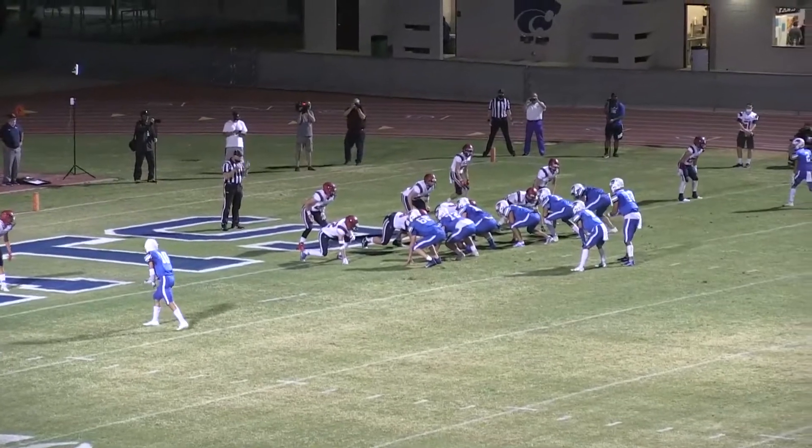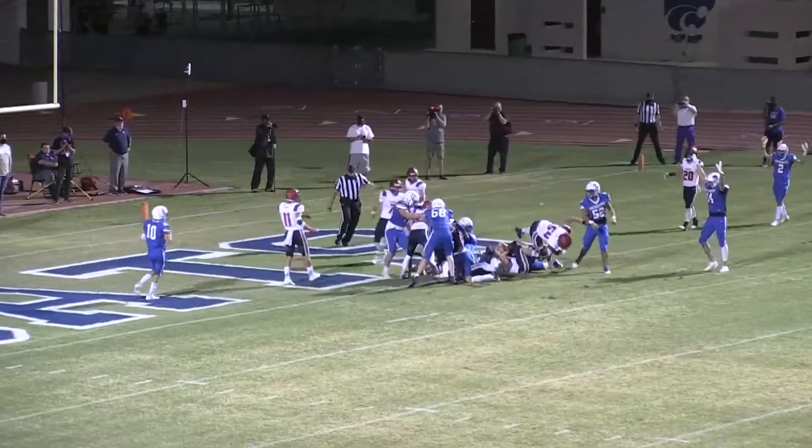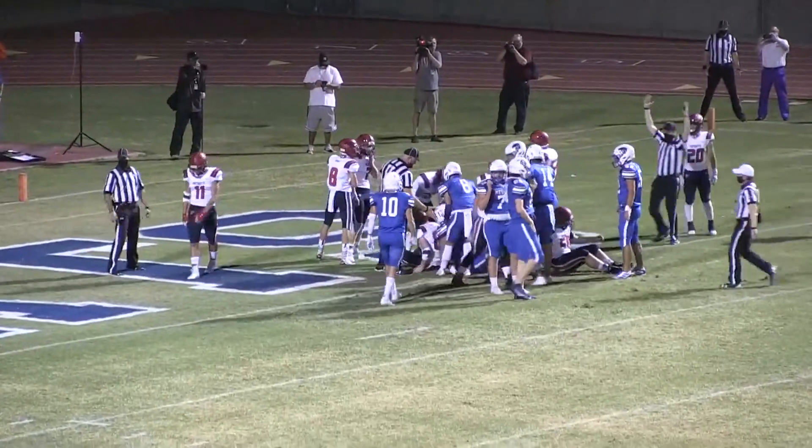One-yard line of ALA. Three receivers set, Thompson out of the shotgun, going to take it himself straight ahead. Lowers his shoulders, stays low to the ground. He's into the end zone for a touchdown.